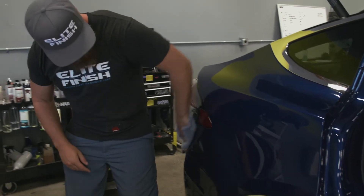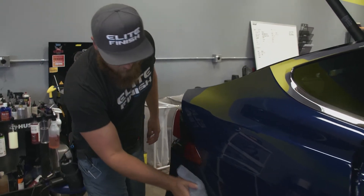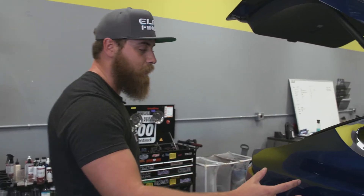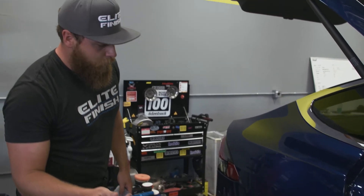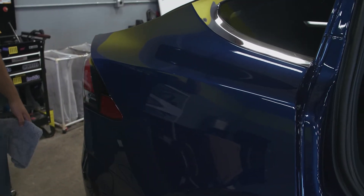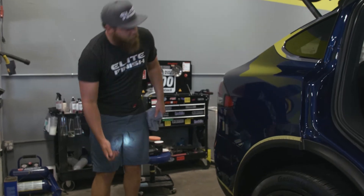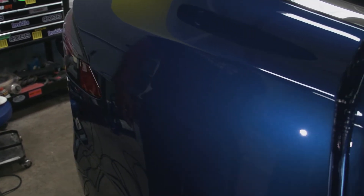After it's polished, what kind of things are you looking for? I'm just looking to make sure the clarity is there, there's no remaining haze, maybe a defect here and there that I missed. The main thing is to make sure it looks even — you don't want one area looking insanely good and then one area looking a little duller. Making sure I worked out that polish long enough to really avoid that without potentially causing any more work for myself. As Jared waves the light over the panel, you can see there are no swirls or blemishes in the paint — it's pretty insane what a good paint correction will do to a car.